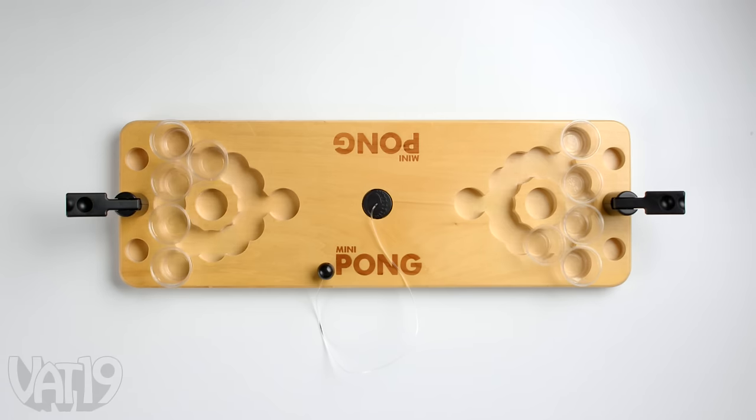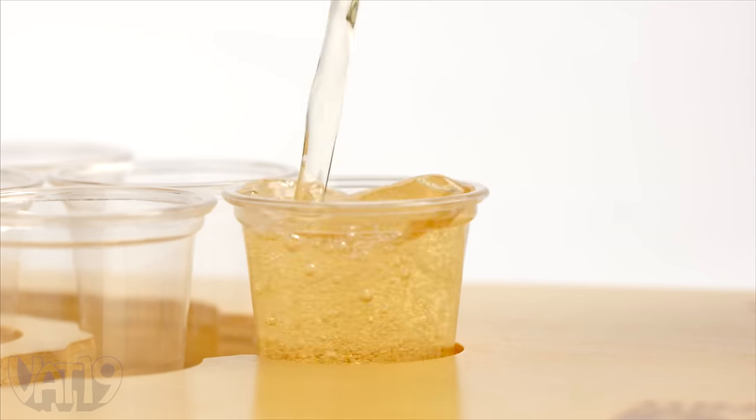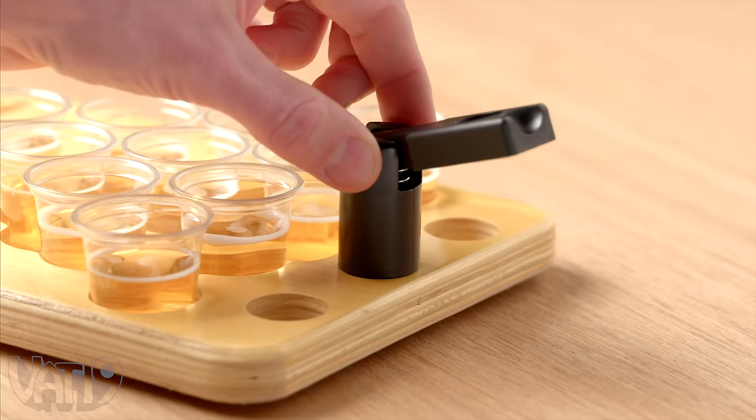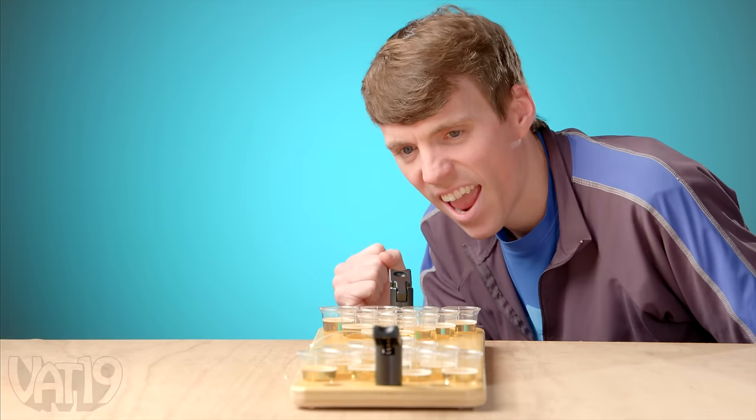Set up the all-wood game board by placing the included mini plastic cups into their grooves. Position your flipper in a strategic spot, flip the tethered ball, and feel the buzz of victory.